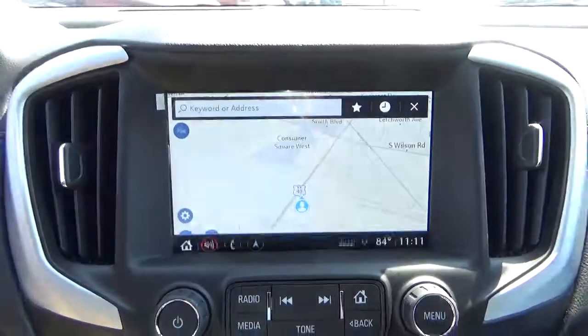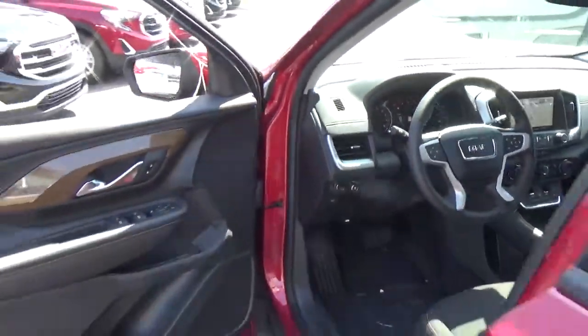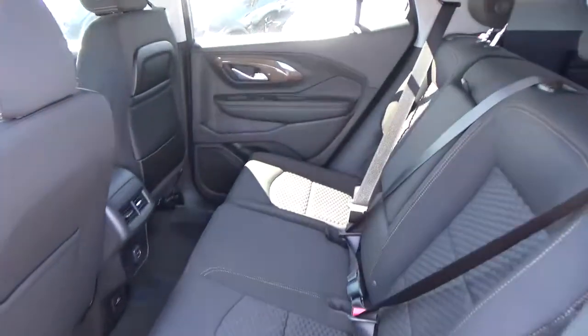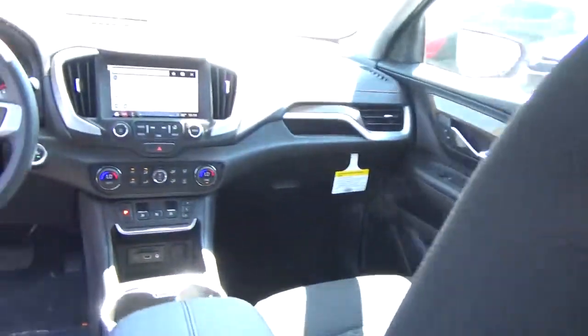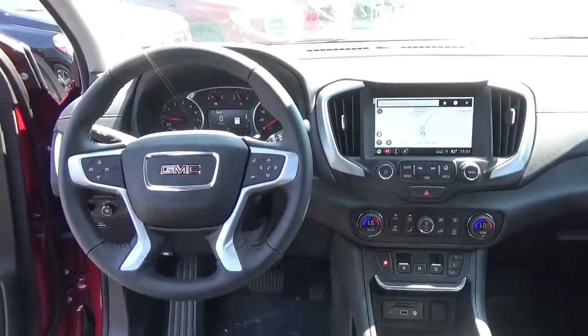Back up camera. Come check us out at Hades the Automotive on the west side of Columbus.